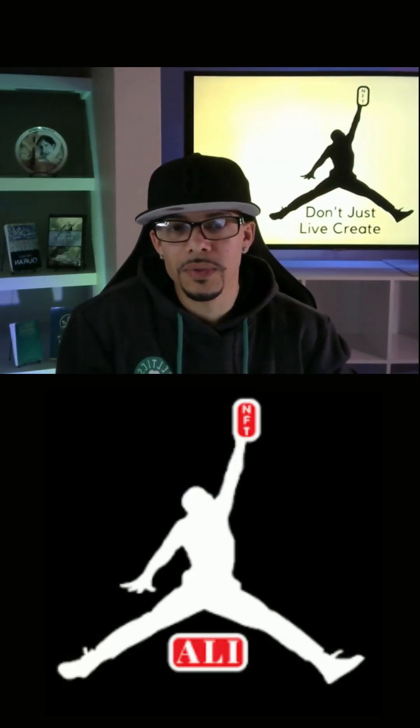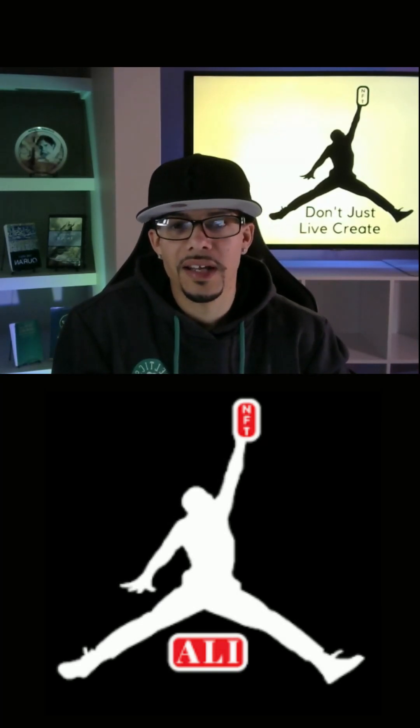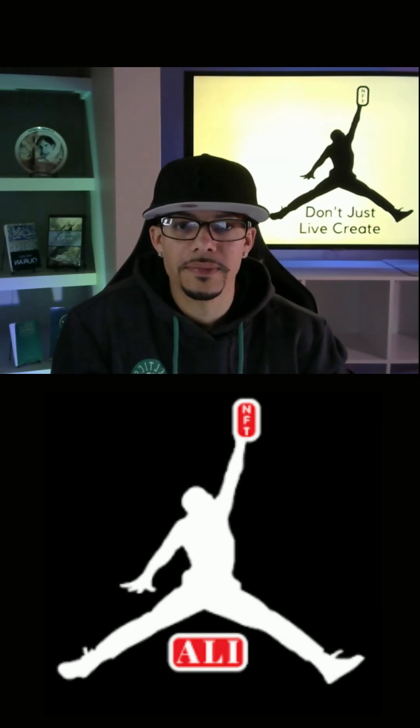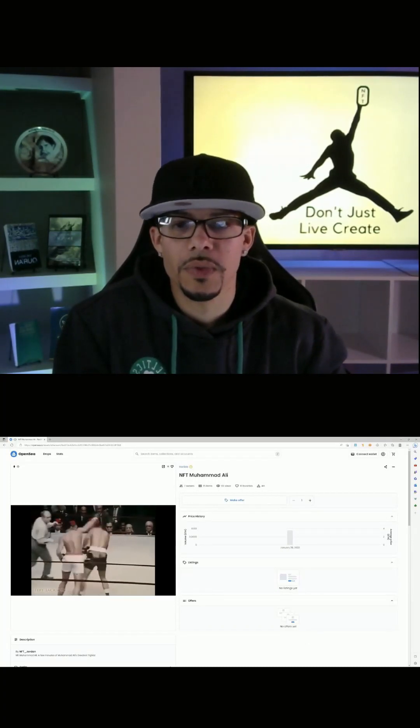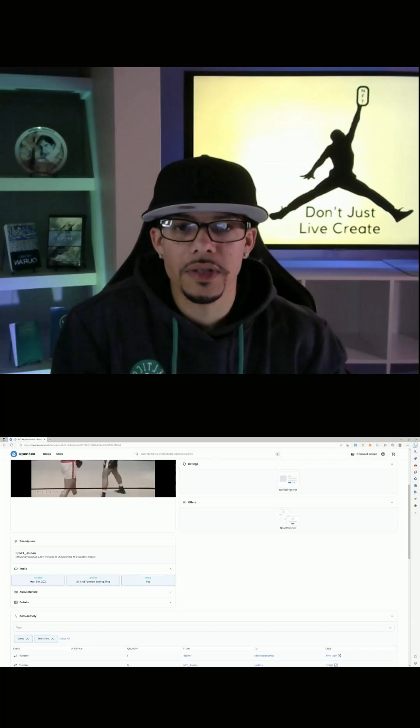It's NFT Crypto Keys, and I'm back. This is the cover image to NFT Muhammad Ali. This is actually one of my really early NFTs. I created this one March 9th, 2021.